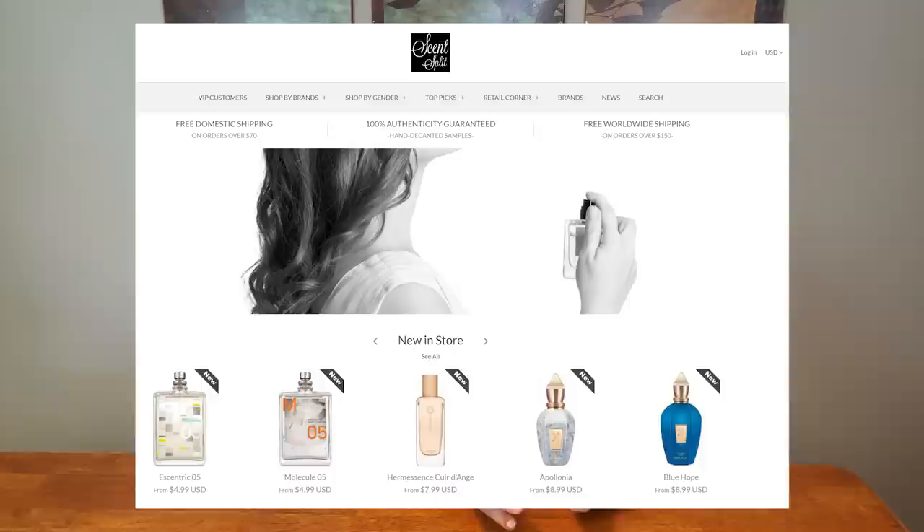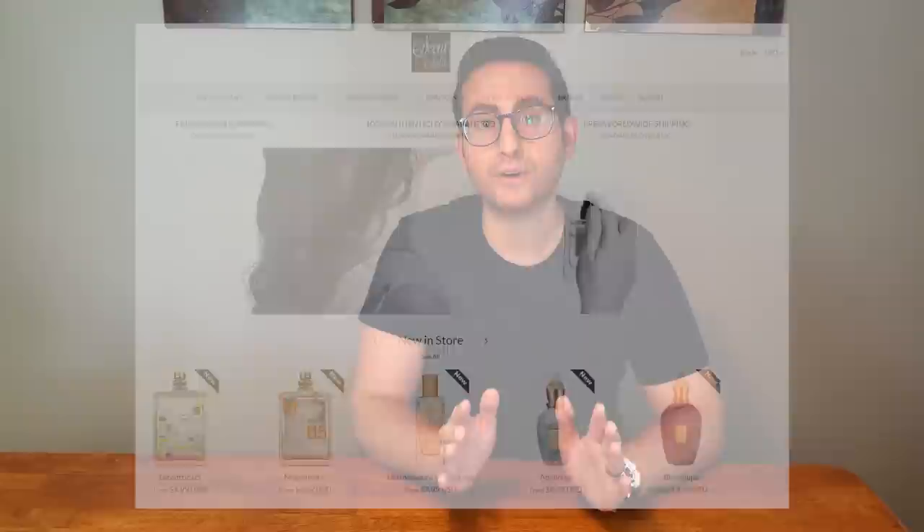All I want you to do is visit their website, come back here and leave a comment down below with: if you had the opportunity to sample any fragrance from Scentsplit.com, which fragrance would you choose? That will automatically enter you in the giveaway to win a 5ml decant of any three fragrances of your choosing. I will pick the winner's comment in one week's time and pin it to the top of the comment thread, so make sure to come back to this video in one week to see if you've won.